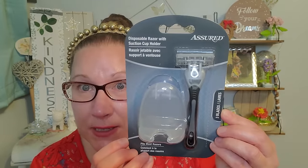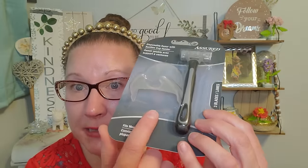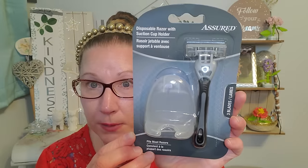I got Richie this and I think it's pretty spiffy and nifty. This is the Assured brand disposable razor with suction cup holder — it fits most razors. It has the suction cup on the back so you can suction it right to the bathroom shower stall, then slide the razor inside so it can hang on. You don't have to worry about it falling or possibly stepping on it. This particular razor has three blades.